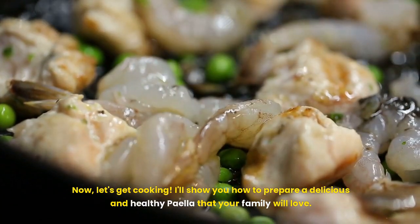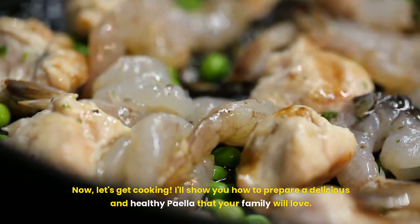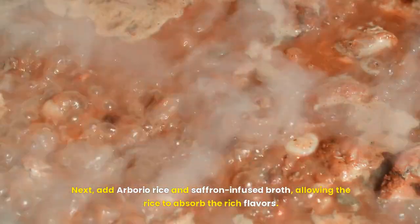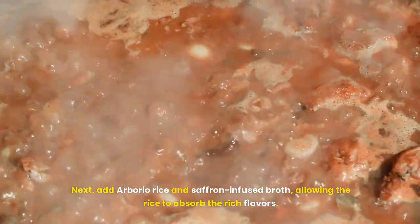Now, let's get cooking! I'll show you how to prepare a delicious and healthy paella that your family will love. Start by sautéing onions, garlic, and bell peppers in olive oil for a flavorful base. Next, add arborio rice and saffron-infused broth, allowing the rice to absorb the rich flavors.